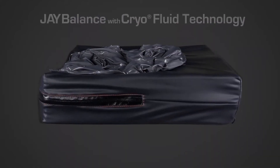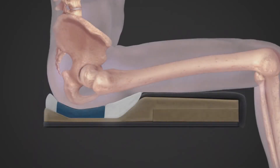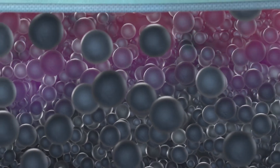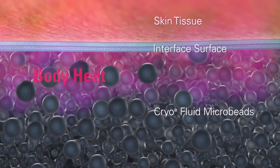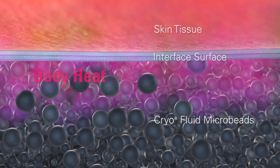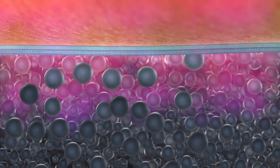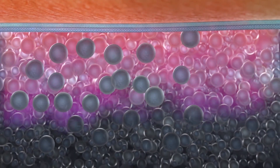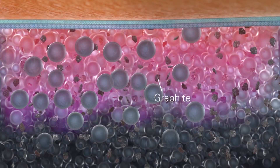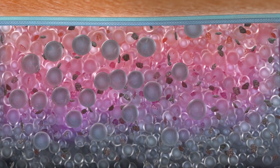Introducing J-Balance with cryofluid technology, a revolutionary way to manage temperature and moisture. Inside each cryofluid insert are millions of microbeads filled with paraffin wax. As heat from the user moves into this fluid, it's absorbed by the microbeads, and the wax inside actively starts to melt. The fluid is also filled with graphite to disperse the heat throughout the fluid.